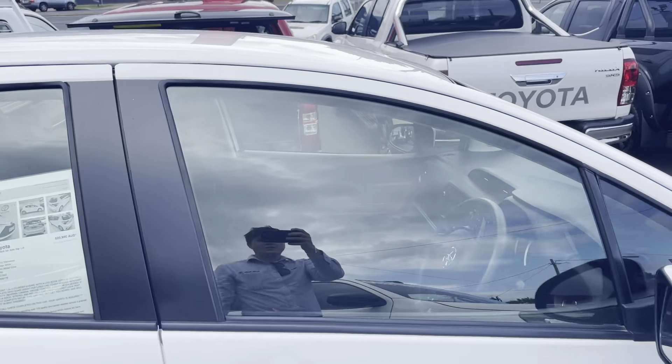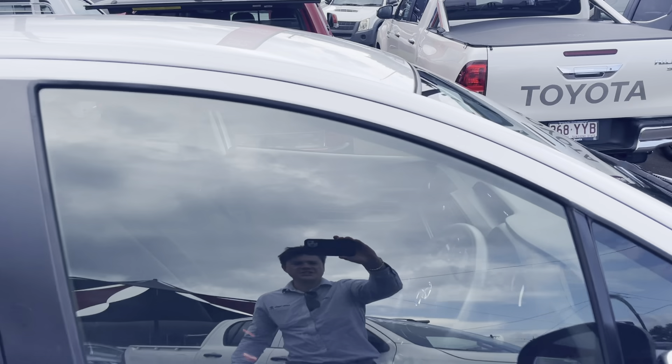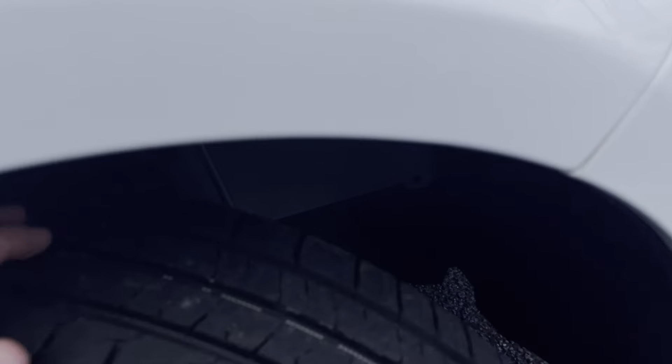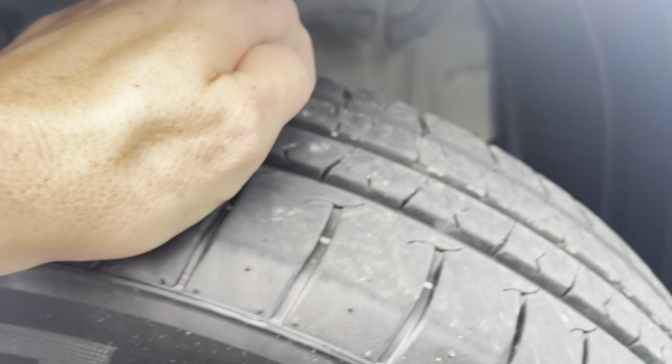Lastly, just got your driver side door — as you can see all in really good condition, no scratches or anything like that. And obviously the tyres are in really good condition too with plenty of tread as you can see.